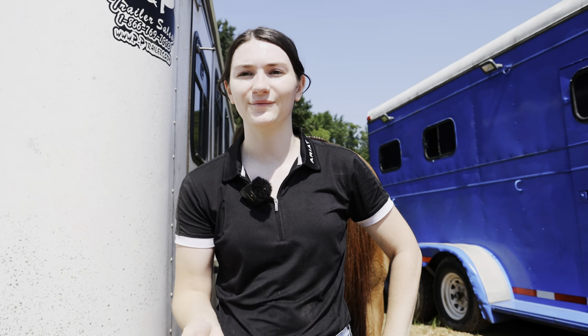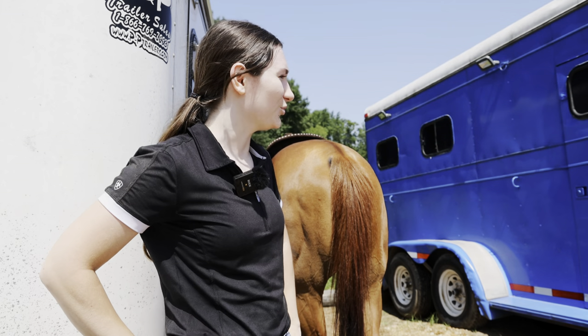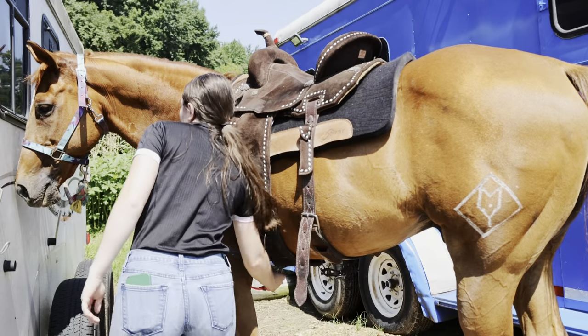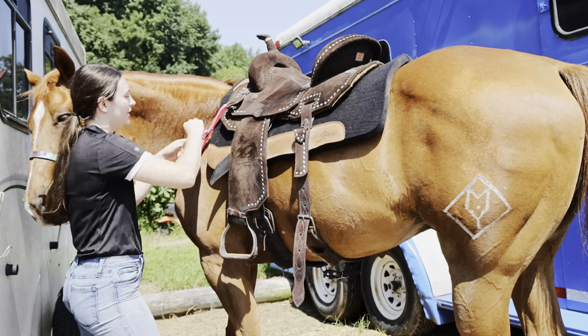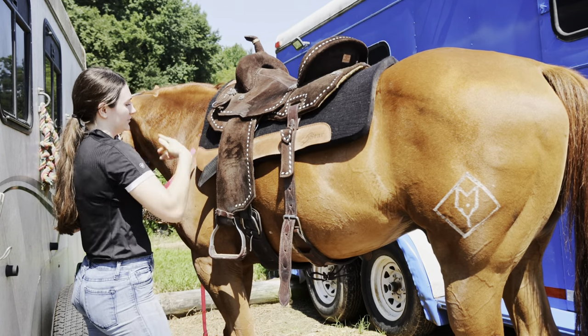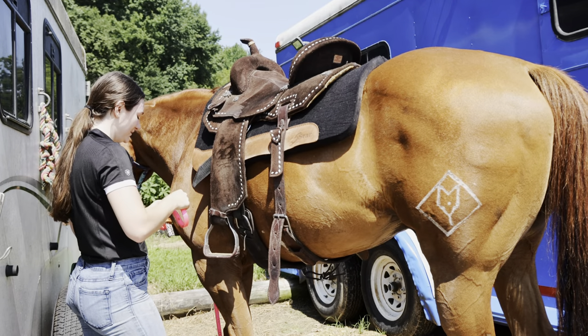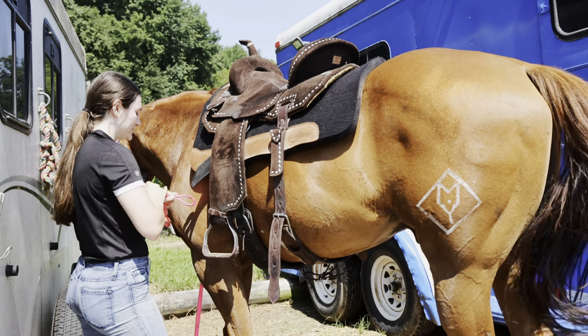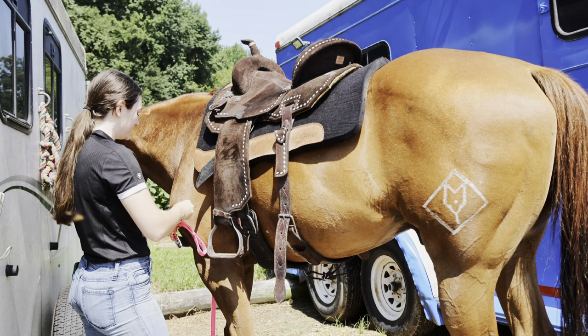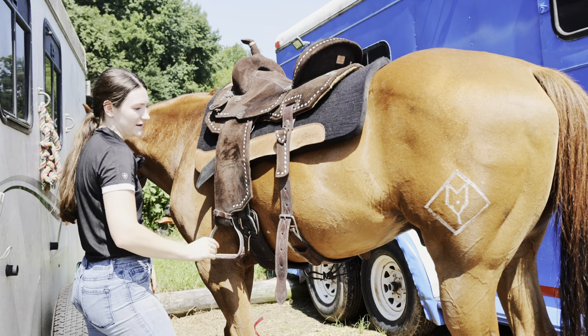I'm going to get all of his tack off and then we can take him inside, spray him off and cool him down — especially after his little bronc moment. I always undo the breast collar first. I don't want the breast collar done if the cinches are not done, just in case he were to shake. I don't want the saddle to slip and be stuck underneath them because of the breast collar. So that always goes first and then I get the cinches.